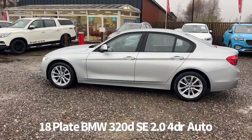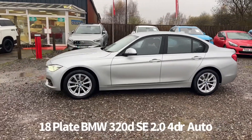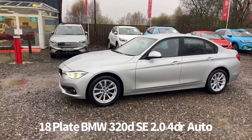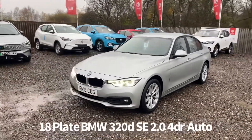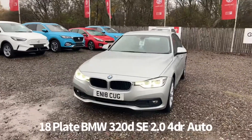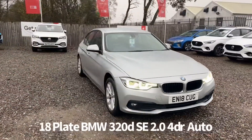Specification on the car includes push button start with remote central locking, alloy wheels, rear parking sensors, front and rear electric windows, electrically operated door mirrors, front fog lights, front LED daytime running lights, automatic headlights and rain sensing front wipers.